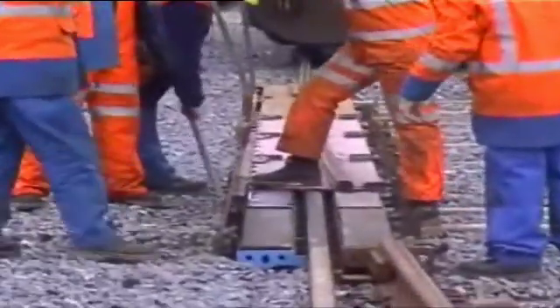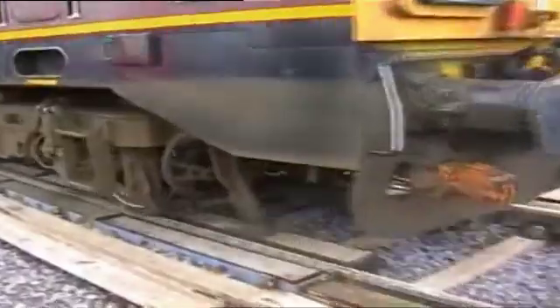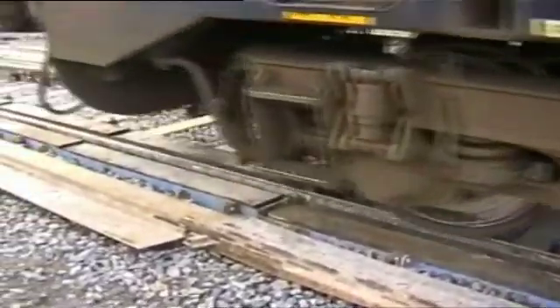By simply turning out the switch and crossing plates, the parent track is available for use during or between possessions. On completion, the non-intrusive crossover system can be removed within the first available 8-hour possession of the line.